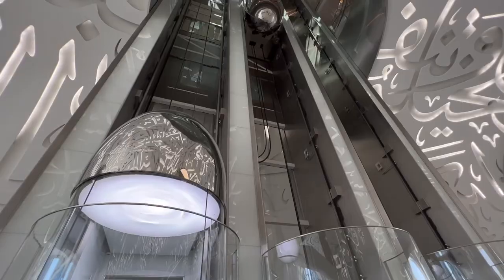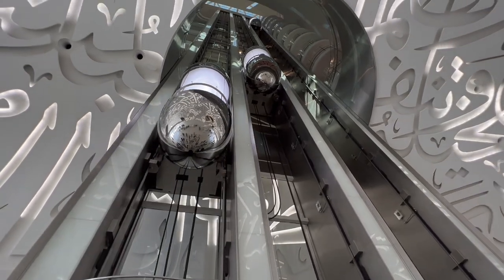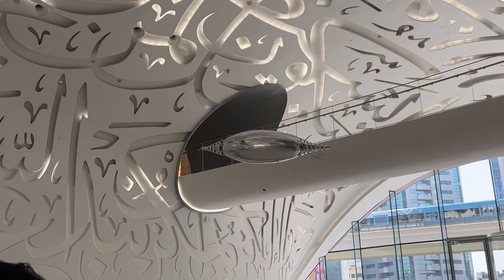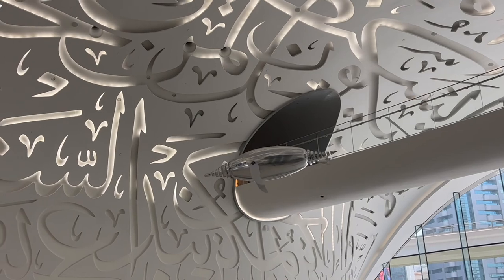The first thing that caught my eye were these time capsule-looking elevators. It's something I would see in a sci-fi movie. I also spotted this silver penguin floating around at the museum lobby and its movement looks so real. Take a look.